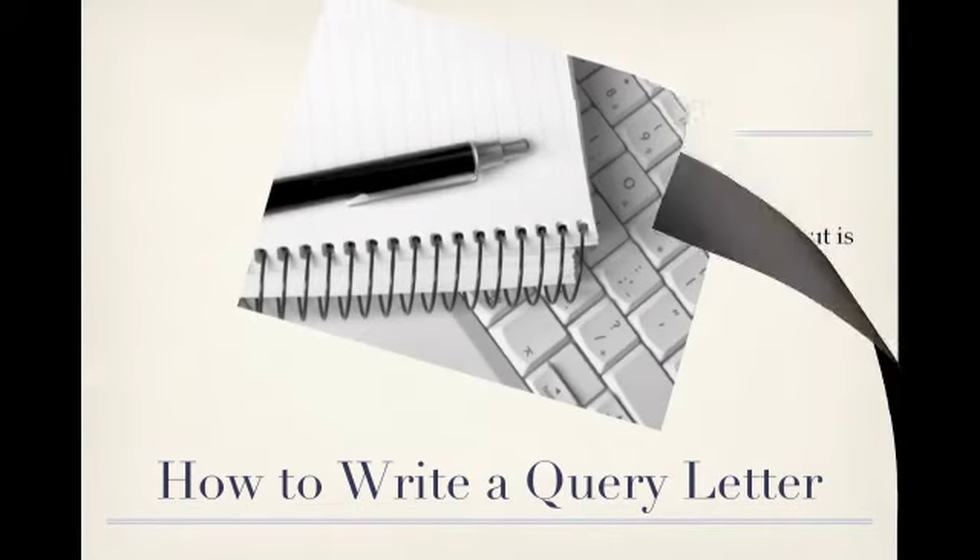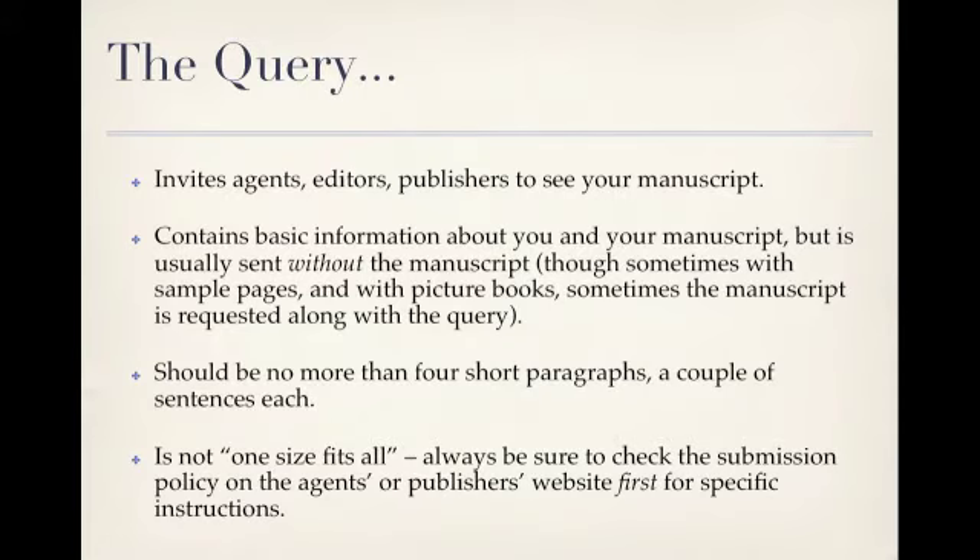Let's start with an overview of what the query is and does. Some agents and publishers require an initial query letter — in other words, you have to ask if they want to see your manuscript before you submit it to them. The query letter contains basic information about you and your manuscript, but it is usually sent without the manuscript, although sometimes sample pages are requested, and sometimes with picture books the manuscript is requested along with the query. Query letters should be no more than four short paragraphs, a couple of sentences each. Be sure to check the submission policy on the agent's or publisher's website first. Every agency and publishing house has its own style and requirements and sometimes they're very specific. The recommendations I'll be making here are general guidelines, but this is definitely not a one-size-fits-all item.